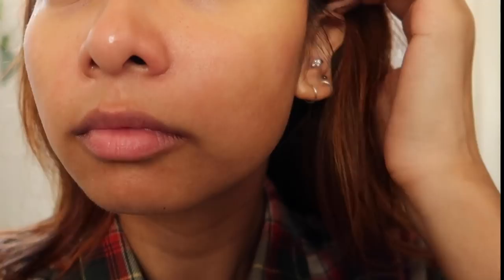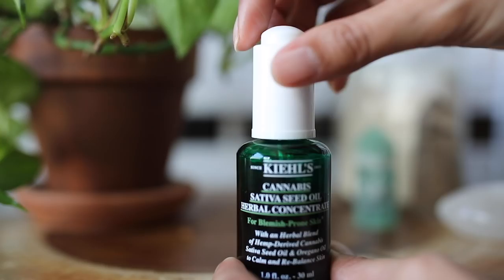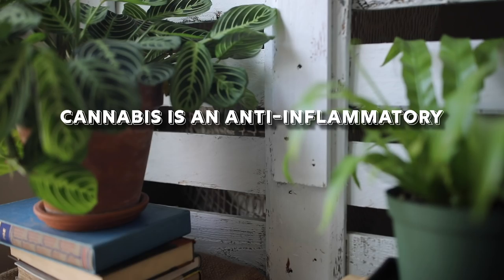It's 60% naturally derived cannabis cetiva seed oil and green oregano oil, so no fragrances — the scent is all essential oils. It smells more like oregano than cannabis, in case you were wondering. Cannabis is known for being an anti-inflammatory and oregano oil is also known for reducing redness, so that really fit what I was looking for in a product.